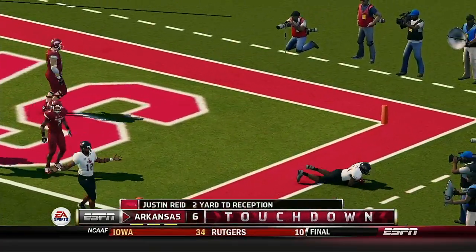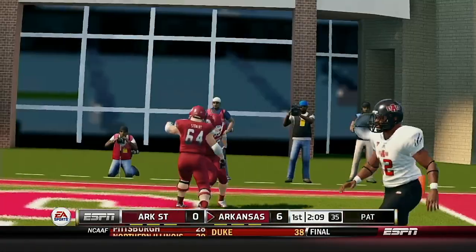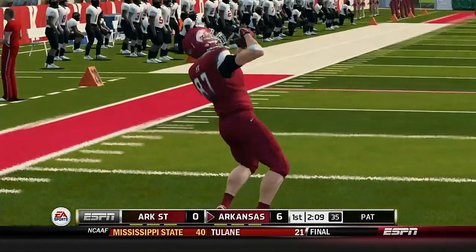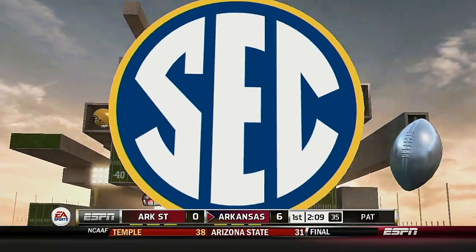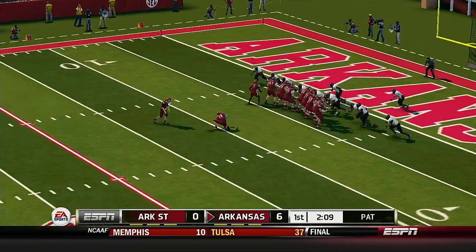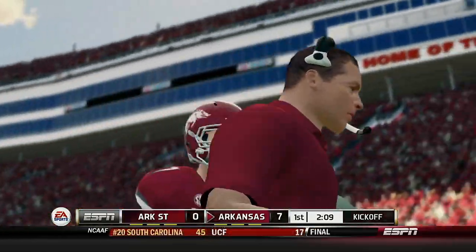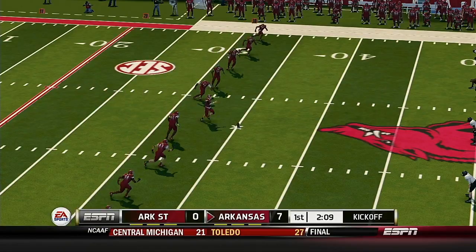He finds the tight end for a touchdown! The quarterback went to one of his favorite targets — it's the big tight end who has nice hands. He adds the extra point. A 7-play, 39-yard drive, and it's good for 7 points. So our score: 7-0. Arkansas is ready to kick it away.